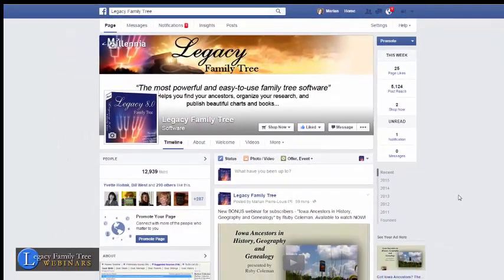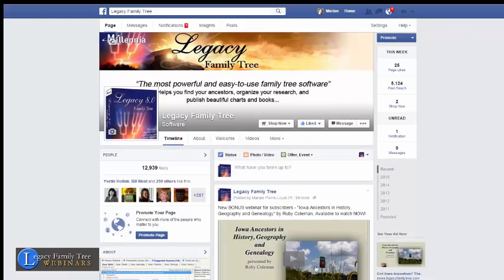So these are the three things that you can do to help you see Legacy News items: like the page, sign up for notifications, check for notifications, and if you like, click like on the individual posts so that Facebook knows that you want more of that kind of content. And this will work for any page that you follow on Facebook.